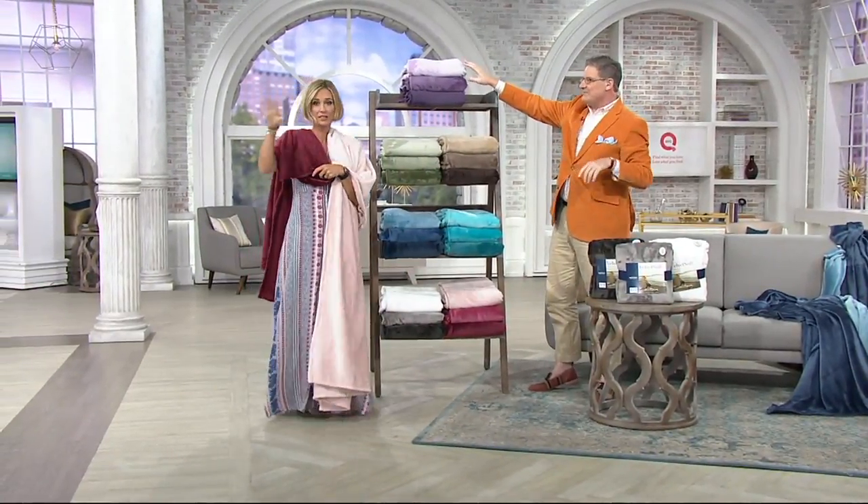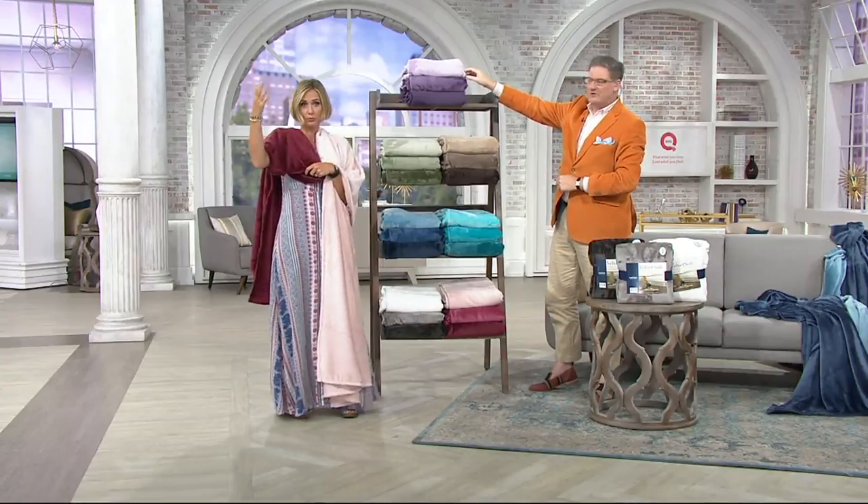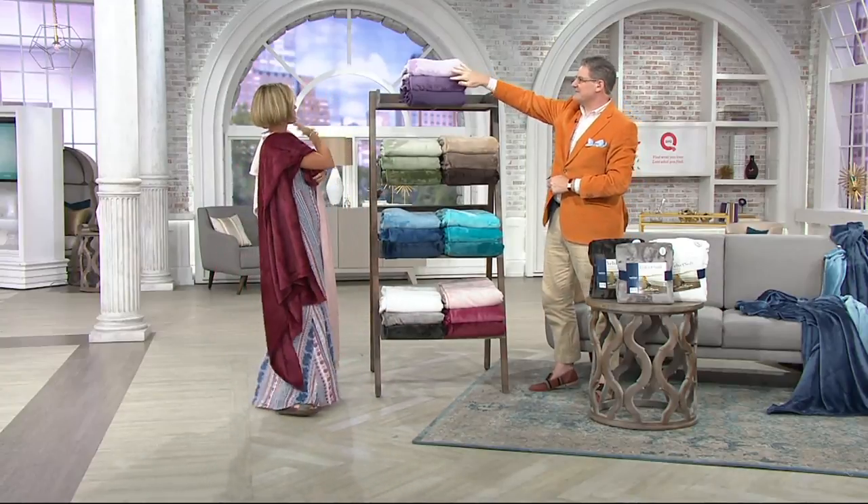This is how my daughter walks around the house. We get these every single year — we replenish them, not that they go bad. We just like to have more and more. She walks around with them draped on her. Regal.